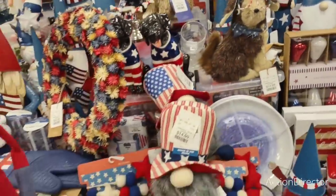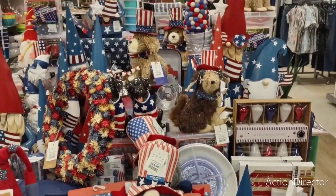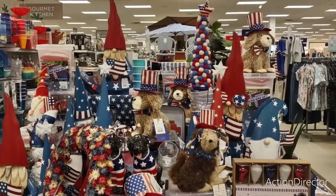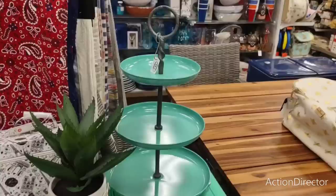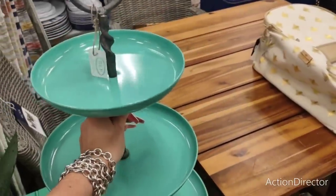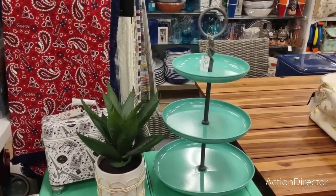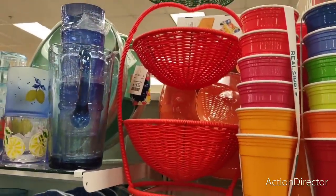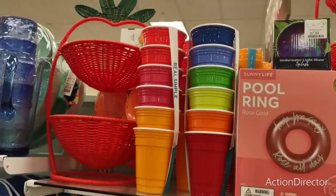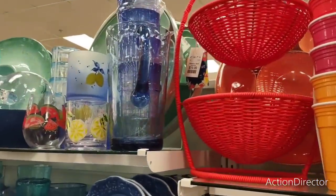I'm just going to step back and let you guys look. Nothing new — they're trying to move this stuff because a new season's coming in. There's a cool tier tray — I like the color — $19.99. That's actually really pretty. I could see using that for a lot of things. I do like these strawberry caddies — I haven't seen these before. Those are $19.99. I like them a lot.